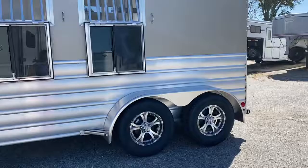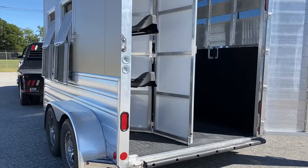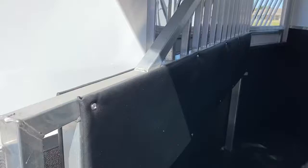It does have really nice drop windows with bars. It is 6'8" wide, 7'4" tall. Rear collapsible tack. You can put your tack or saddle rack in the front of the dressing room as well. Solid back door, rear bumper. It does have roof vents, a really nice padded airflow divider, and plexi in the back that's smoke colored that can come out.